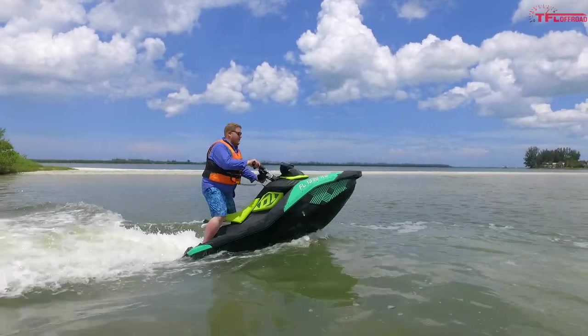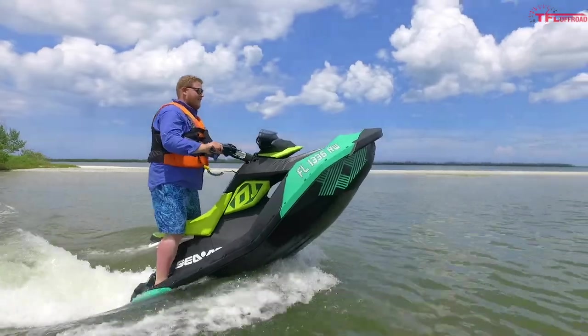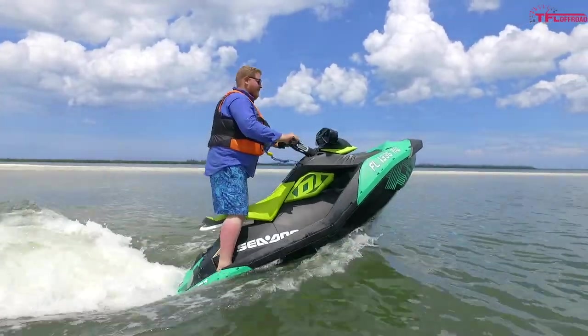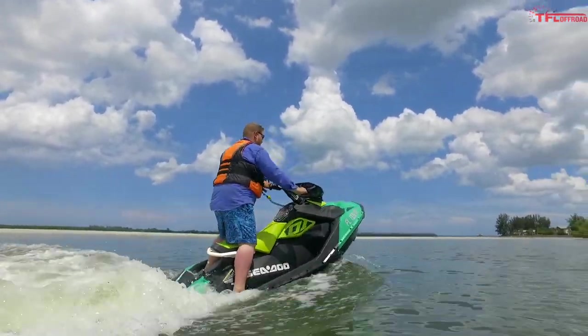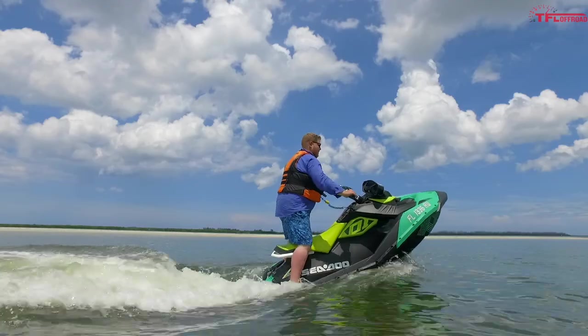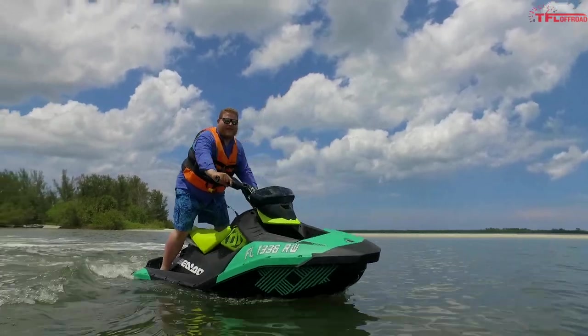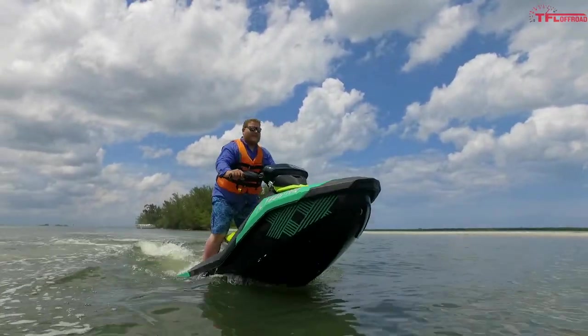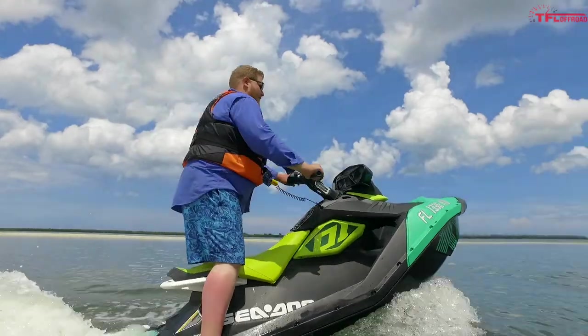With the Spark Trix you can do water wheelies, and they are so fun. There's a set of foot rests at the back of the machine so you can stand up comfortably while doing them. You do not have to be an experienced rider — you can get on for the first time and pull a water wheelie. This thing makes you feel like an absolute hero. For the most fun for the least dollars out of all these machines, I would recommend the Spark Trix.